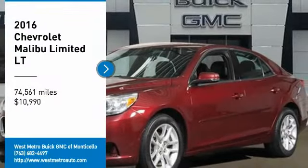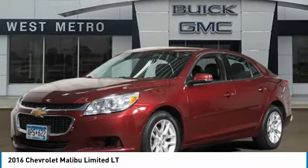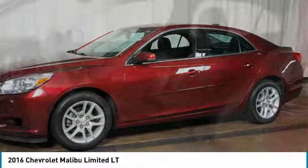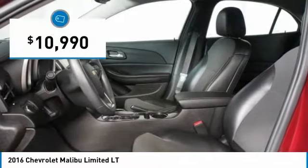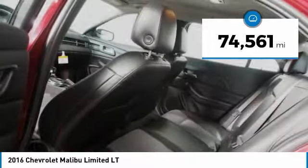We are pleased to show you the 2016 Chevy Malibu, a combination of performance and fuel economy. The Malibu is a great commuting car and is priced below $15,000. This vehicle has less than 75,000 miles.